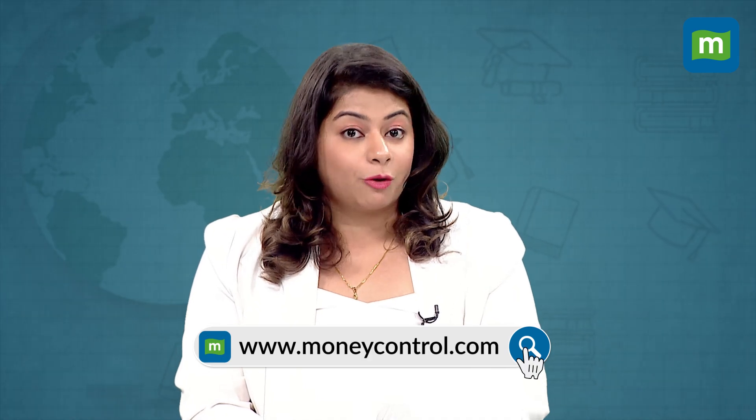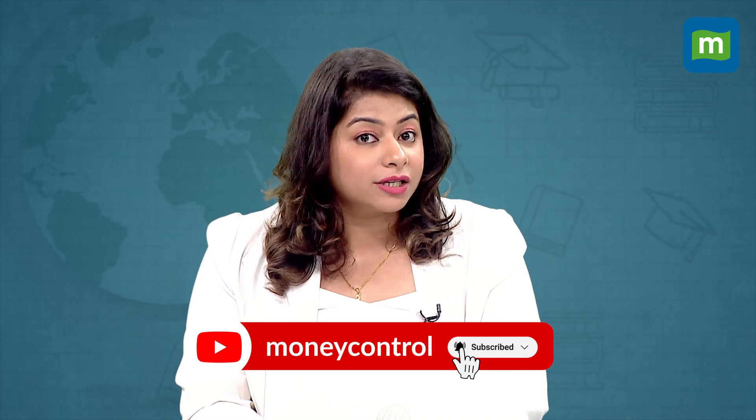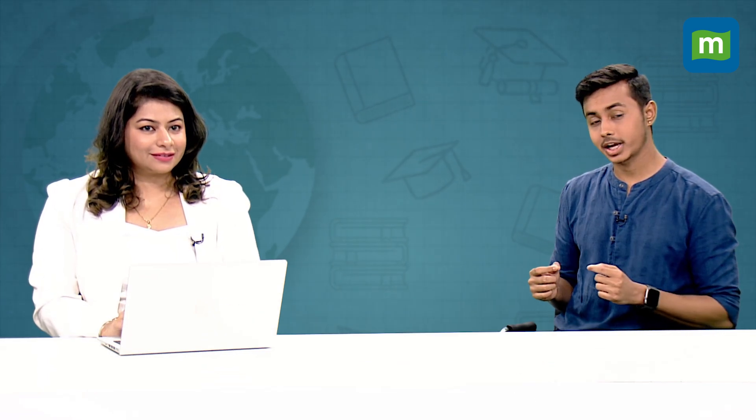Moreover, you can also take advantage of the deduction for interest paid on education loan under Section 80E of the Income Tax Act of 1961. We hope that you have gained valuable insights, and that you are going to take a wise and informed decision about your expenses and consider alternative ways to cut costs without compromising on the quality of your education.